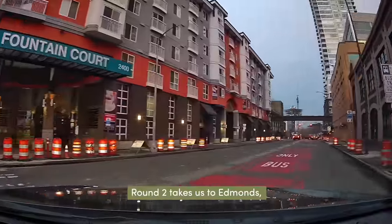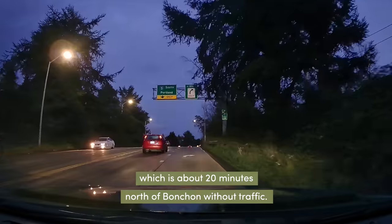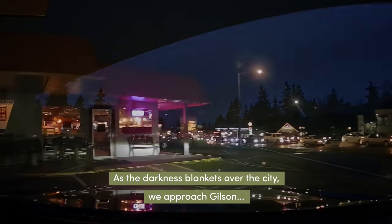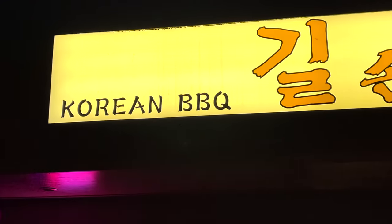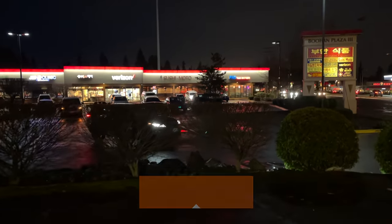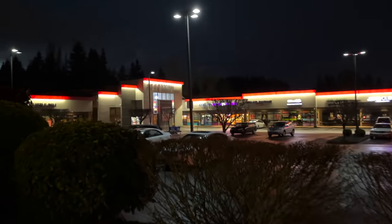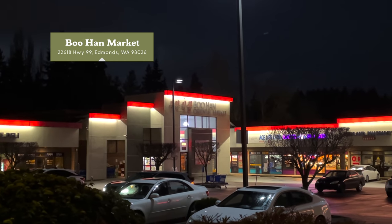Round two takes us to Edmonds, which is about 20 minutes north of Bonchon without traffic. As the darkness blankets over the city, we approach Gilson. Their signage highlights their signature food, Korean barbecue, but they sell a variety of Korean dishes including Korean-style fried chicken. Our to-go chicken is not ready yet, so let's give you a glimpse of the plaza next door. In the back there's a Korean market called Puhanshijang — the last time I went there they were playing 90s K-pop. It was awesome.